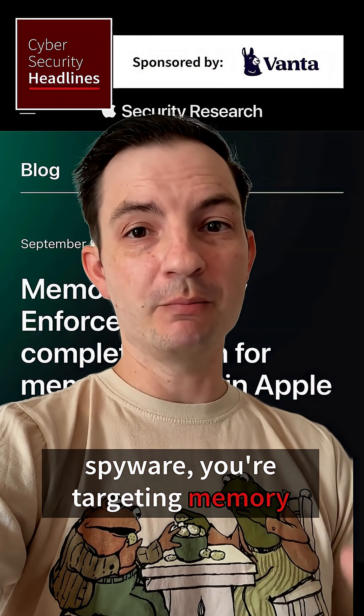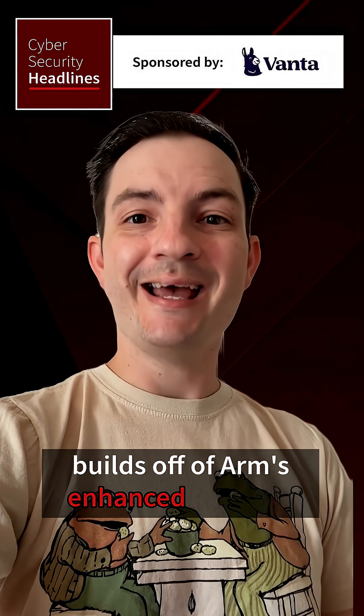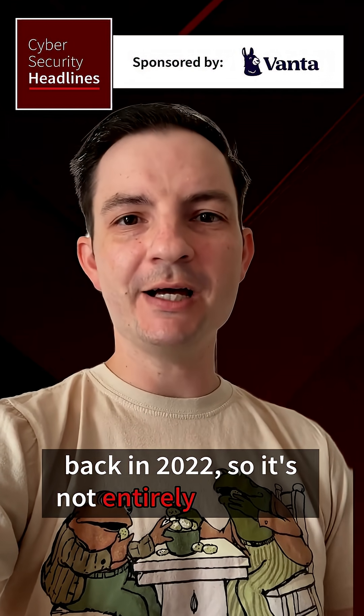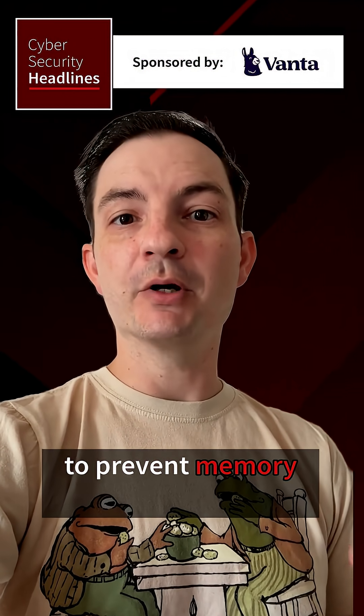Apple's implementation builds off of ARM's enhanced memory tagging extension, introduced back in 2022 — so it's not entirely new. But Apple is adding secure memory allocators to prevent memory overlap exploits, which are typically the types of vulnerabilities these attacks try to target.